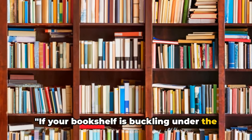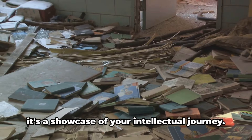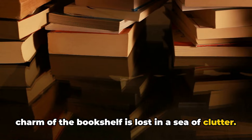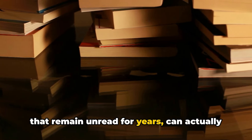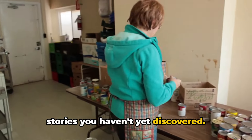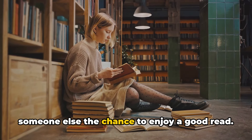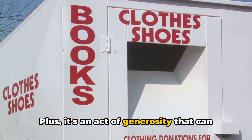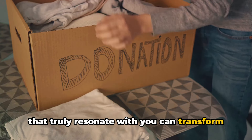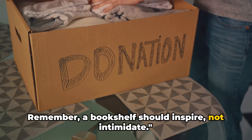If your bookshelf is buckling under the weight of unread books, it's time to rethink. A bookshelf is more than just a storehouse for your literary collection — it's a showcase of your intellectual journey. But when books start to pile up, the charm of the bookshelf is lost in a sea of clutter. Having too many books, especially those that remain unread for years, can actually create stress. Donating books can be a great solution — it not only frees up space but also gives someone else the chance to enjoy a good read. Creating a curated collection of books that truly resonate with you can transform your bookshelf from a source of stress to a source of inspiration. Remember, a bookshelf should inspire, not intimidate.